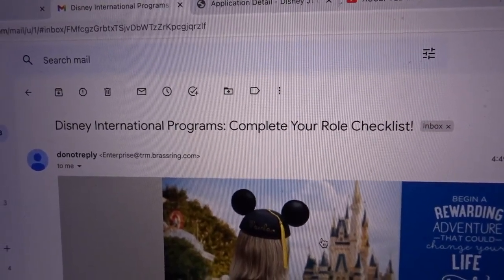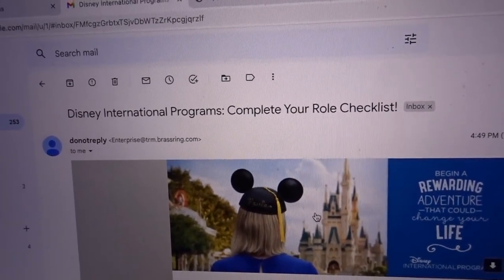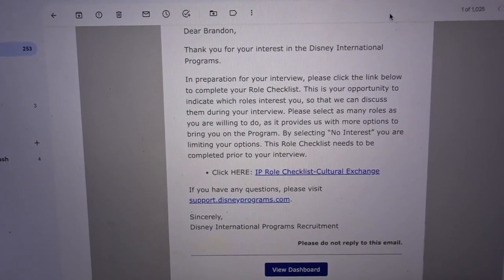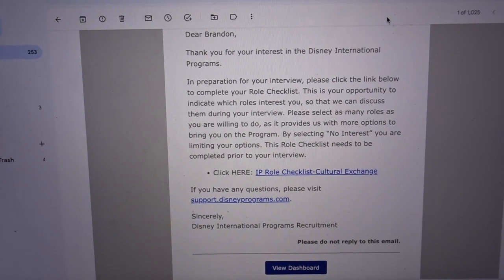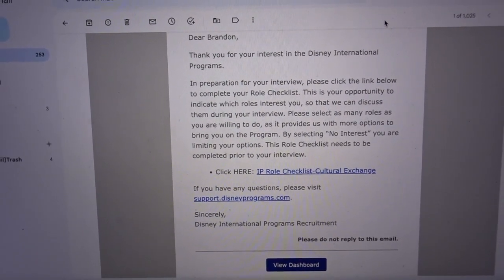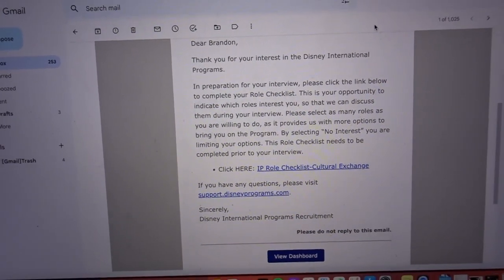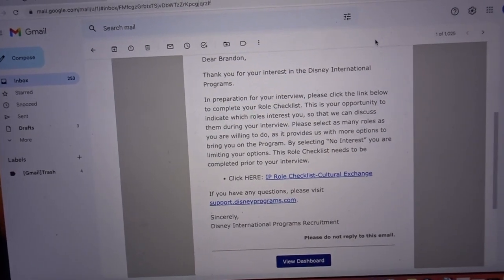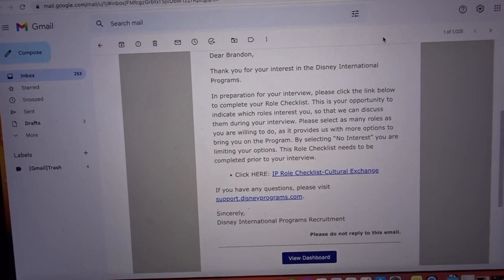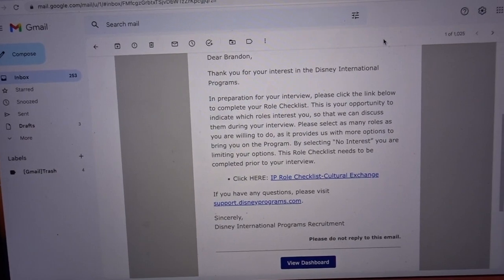Here's the email. It says: 'Dear Brandon, thank you for your interest in the Disney International Programs. In preparation for your interview, please click the link below to complete your role checklist. This is your opportunity to indicate which roles interest you so we can discuss them during the interview.' So I need to click that link and it'll show me all the available roles.